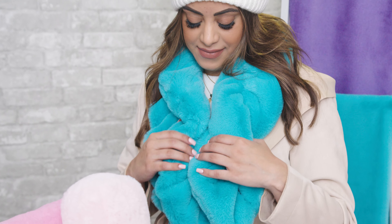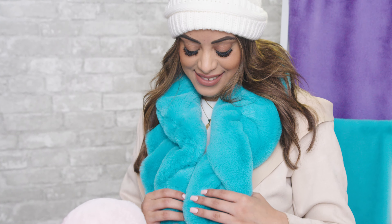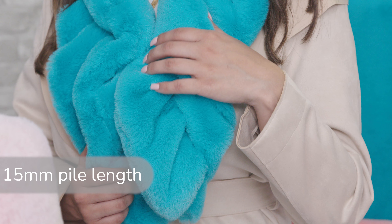Luxe Cuddle Seal — if you already thought Luxe Cuddle was irresistible, wait until you get your hands on our new Luxe Cuddle Seal minky plush fabric. One of our top sellers, it's made with the same ultra-soft 100% polyester fibers as the rest of our Luxe Cuddle collection.